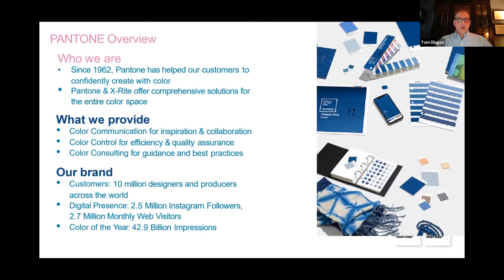Our brand currently reaches 10 million designers and producers across the world. We have a large digital presence of 2.5 million Instagram followers and 2.7 million monthly web visits. We also have our major annual Color of the Year event, where we end up getting 42 billion impressions or mentions of the color of the year. The brand and reach of Pantone is very strong and supportive of the customers we work with.